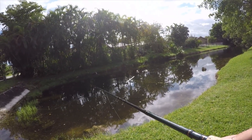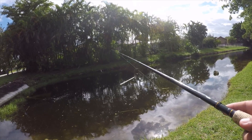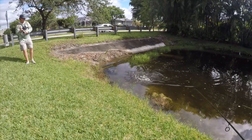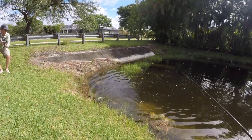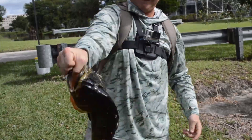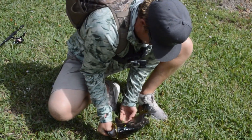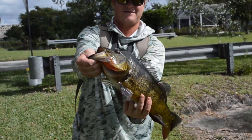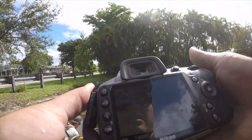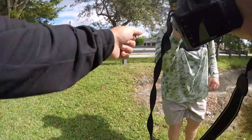Oh you're on already, nice one! That's a largemouth - I think it has to be. Oh yeah! Dark peacock - look at that, look how dark he is. Zach just stuck a nice dark peacock. He's so strong. Beauty, let's get some pictures. Nice move, good job!